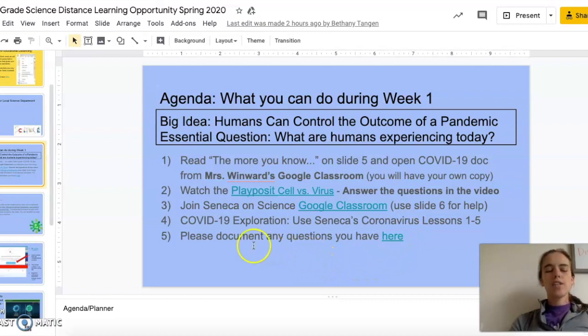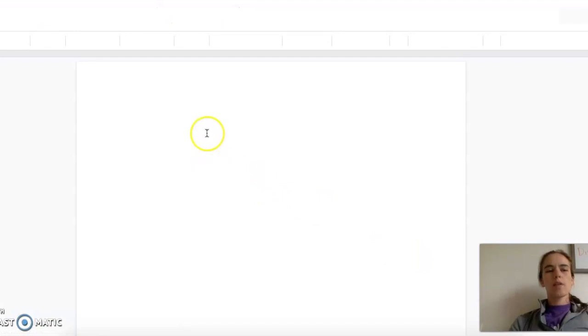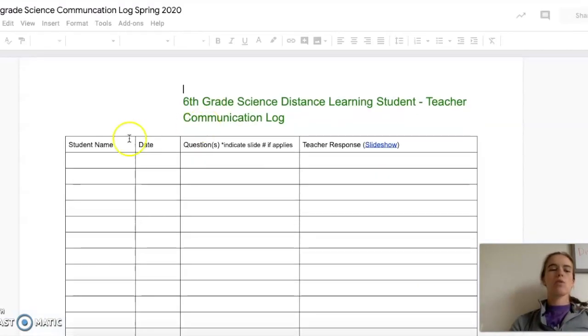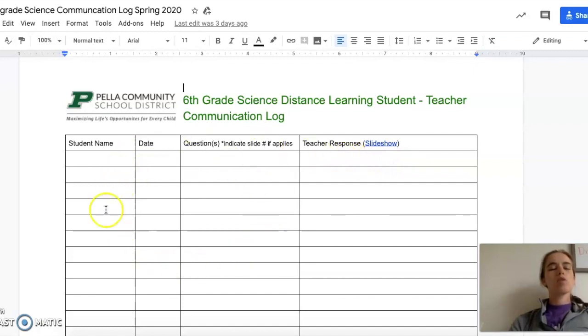The final thing on each agenda is going to be the questions document. You can click on the link where it says 'click here' and this document is where we're just going to keep track of any questions that you have. You'll type in your name, the date of your question, and go ahead and put your question there. If there was a specific resource or slide that you had a question about, make sure to note it, and then Mrs. Tungan and I will put our responses in the last column. Hopefully this document will be helpful — if multiple people have the same question you'll be able to see other students' questions and get them answered as quickly as possible.